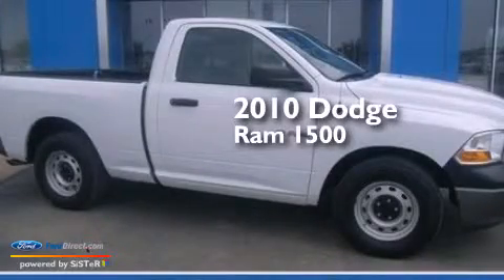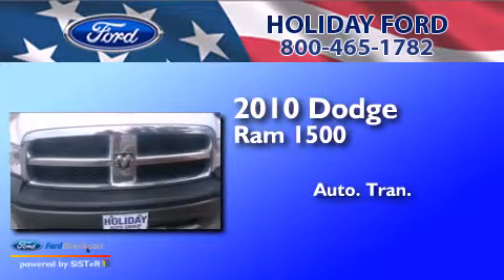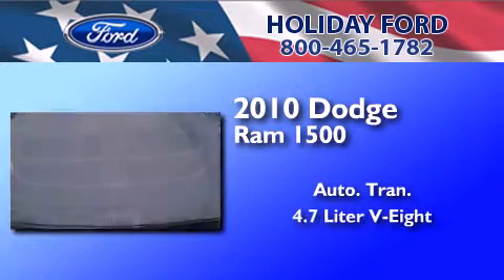This is a 2010 Dodge Ram 1500. This truck has an automatic transmission, a 4.7-liter V8, and a clean non-smoker interior.